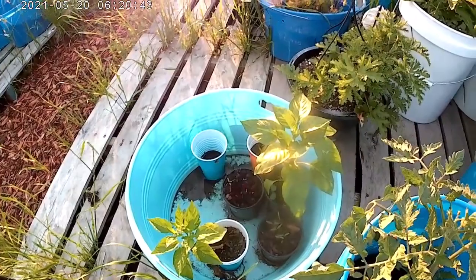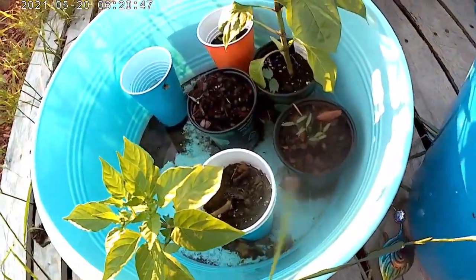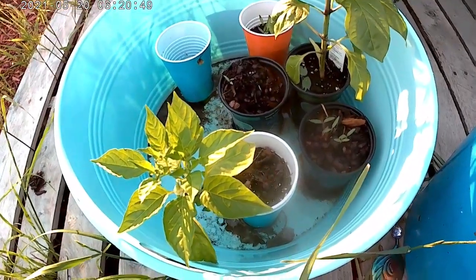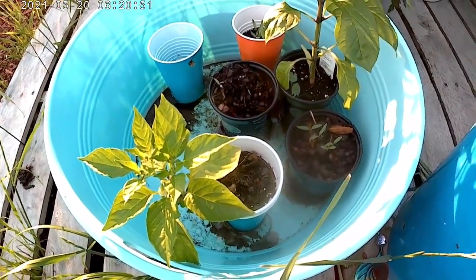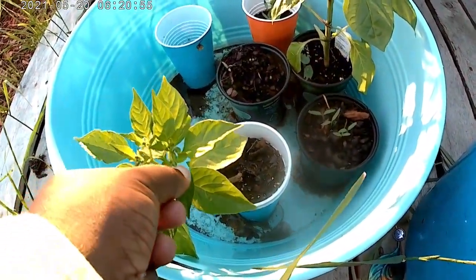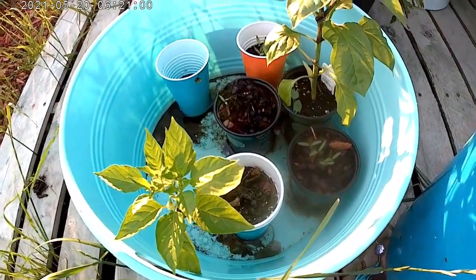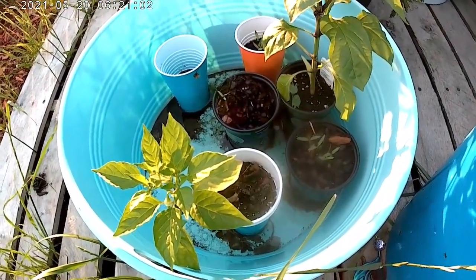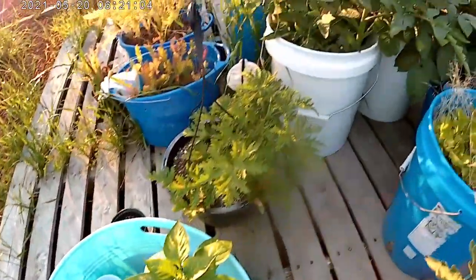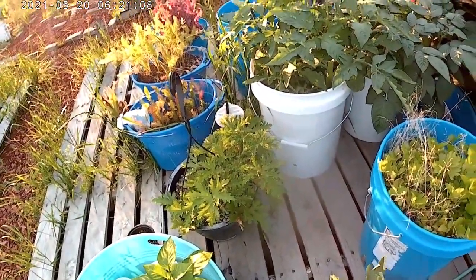This big blue pot catches water. This thing has really shot up since it's been getting rainwater instead of water from the tap. It's got a lot of little pepper buds on it. I raised this one since December or something. My citronella plant's doing really well. I'm going to start tearing off a few leaves and dropping them into something.